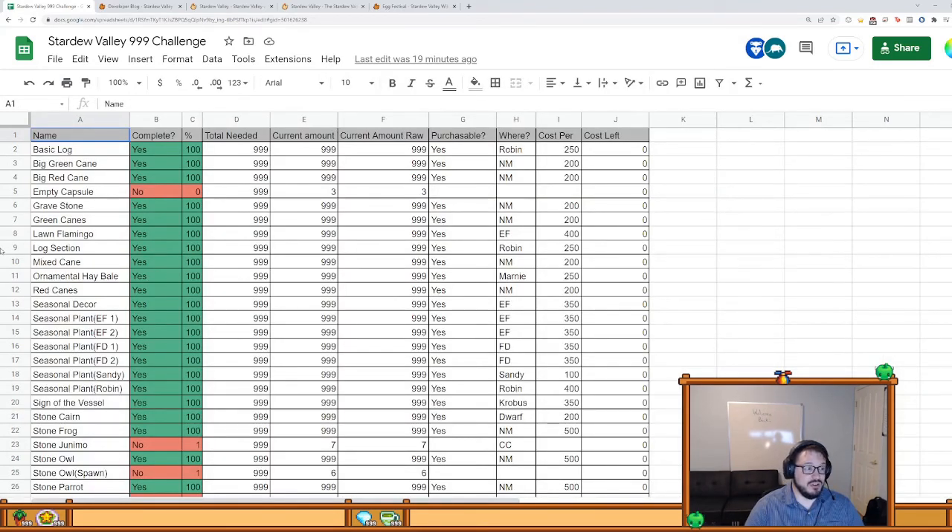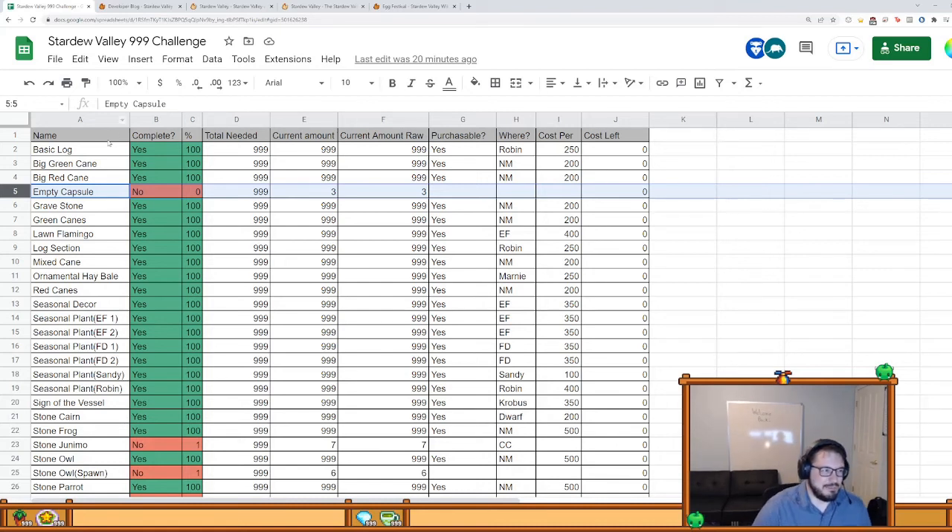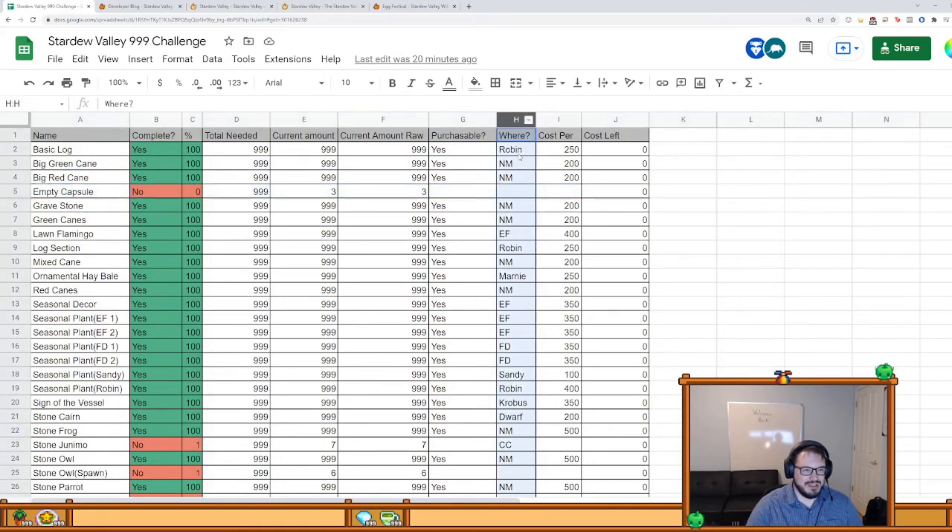In someone's comment — and I'm going to have to verify this — I think in the 1.5.2 update ConcernedApe removed the ability to get more strange capsules. As a result, I don't think I can get a full stack, so that will come off the list. Most of the other stuff on this list is decorations — things from buying at certain festivals, stackable items like basic logs and candy canes. I went through every festival and you can see where I bought things from.